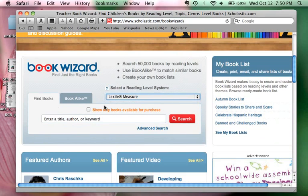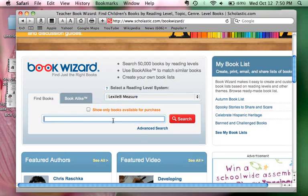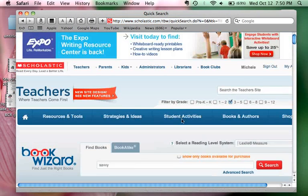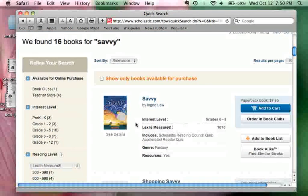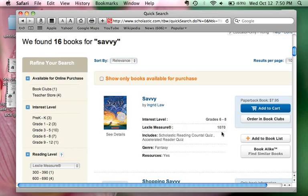You may have a book that your student is currently reading that you would like to check on to see what the level is, so you could just enter the title and search here. One of the books I'm currently reading aloud to the class is called 'Savvy,' so we're going to search for that book. We found 16 books for 'Savvy,' and the one I'm doing a read-aloud is by Ingrid Law. The interest level of this book is for grades 6 through 8, and the Lexile measure is 1070.